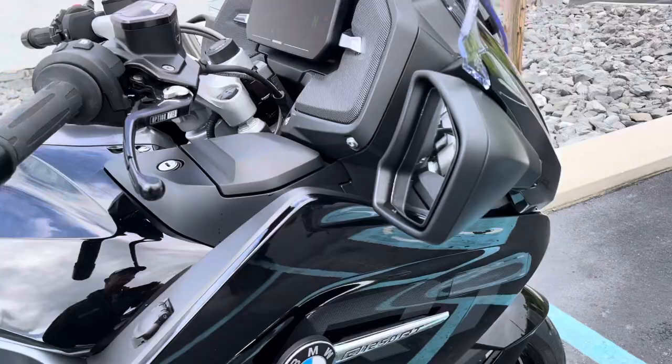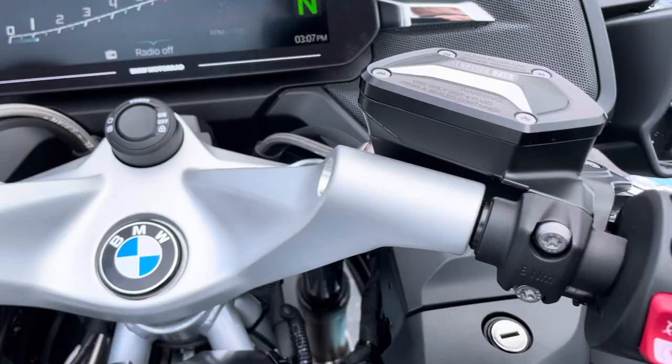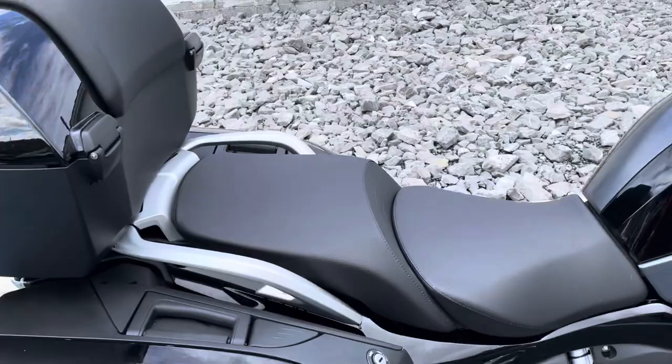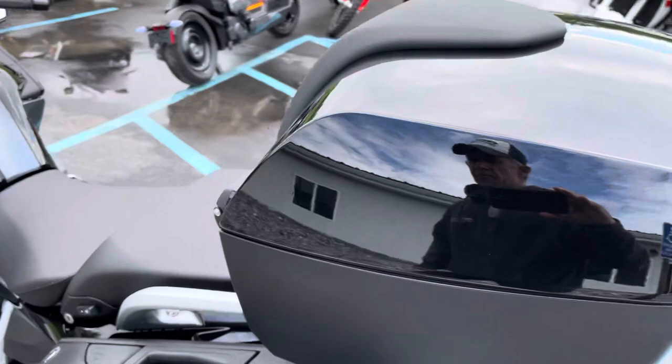Grips needed, buttons are all perfect. I sold this bike originally, and it was just traded in on an S1000XR — evidently not quite sporty enough for the original owner. Gave it a whopping 40 miles.